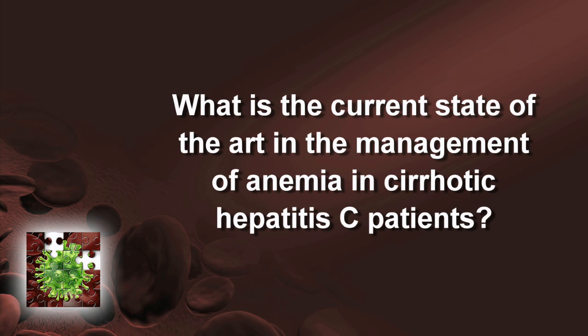What is the current state-of-the-art in the management of anemia in cirrhotic hepatitis C patients? There are a few things to remember with patients who have cirrhosis who are getting hepatitis C treatment, particularly for genotype 1 patients. Patients with cirrhosis may have low hemoglobins and baseline anemia, so they need a pre-treatment evaluation — are they iron deficient, and is there anything that can be done to improve their hemoglobin before starting treatment?